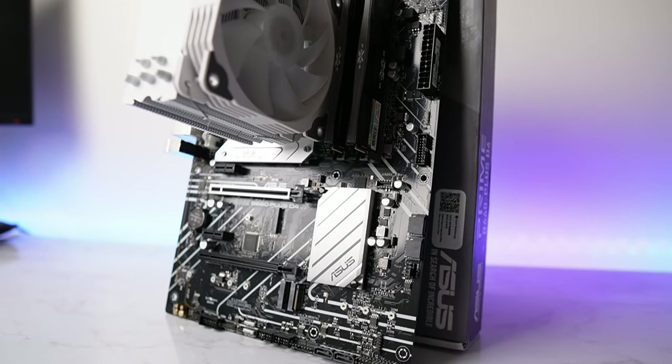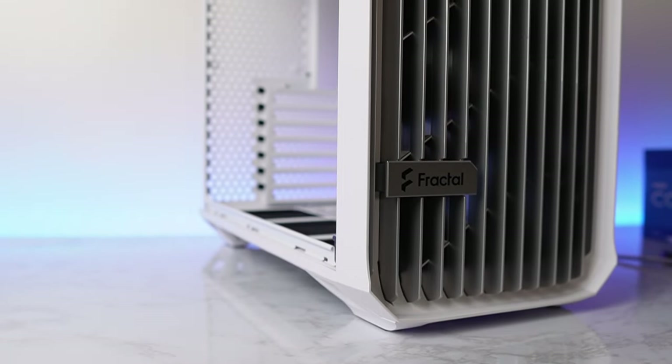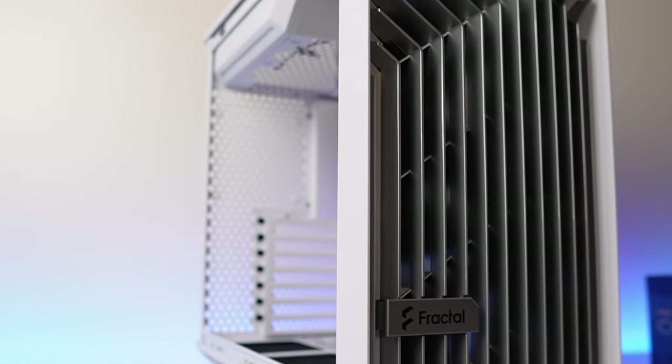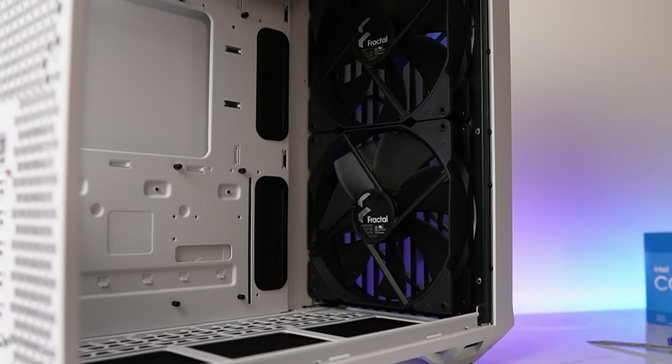For the case, we're going with this really slick case from Fractal Design — it is the Fractal Torrent Compact in the white colorway. The design on this case is amazing. I really love the front panel. It is pretty good for airflow, especially with the two included massive 180mm fans.